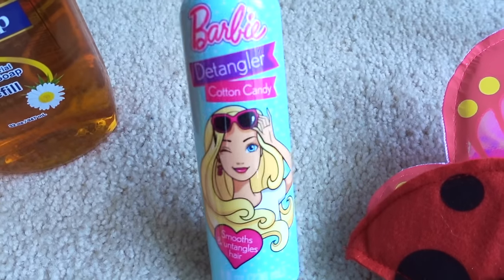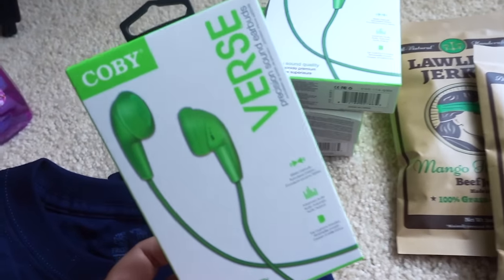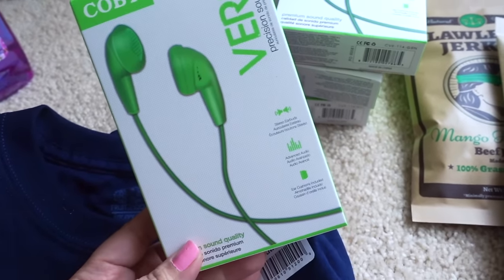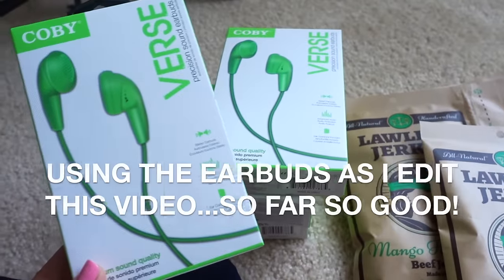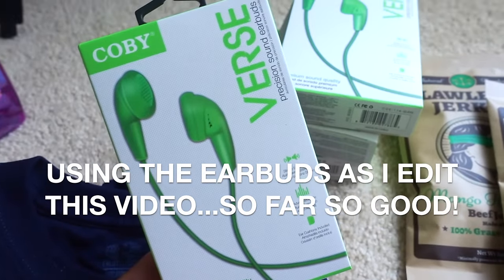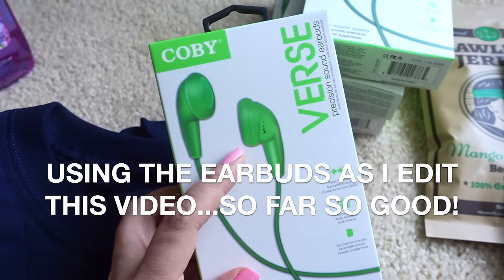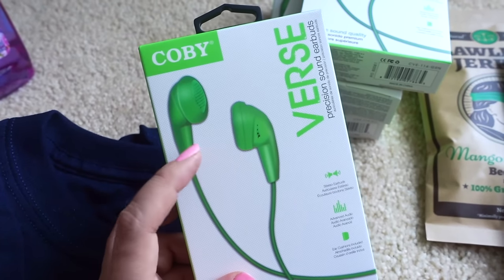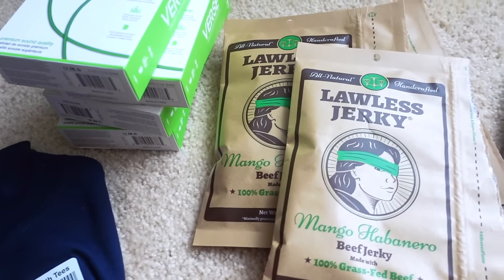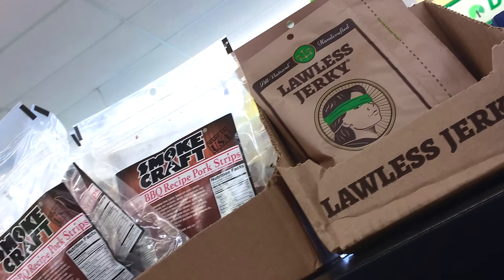Another Barbie detangler for the boo — she likes this. After looking around for a while I finally found the Kobe earbuds. I only found one color in green, but I know people out there have found several different colors. I'm happy to find these because I actually prefer the ones that don't go inside the ear canal, and I am constantly losing these.